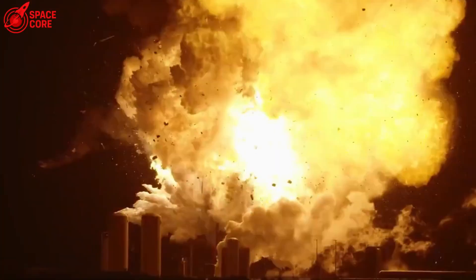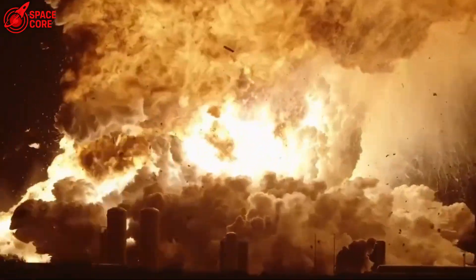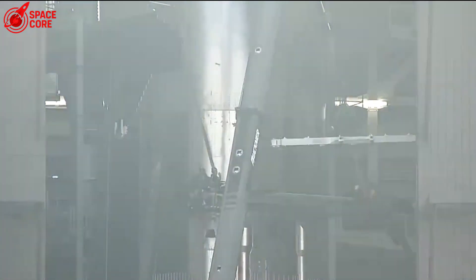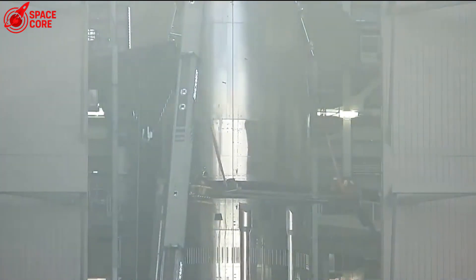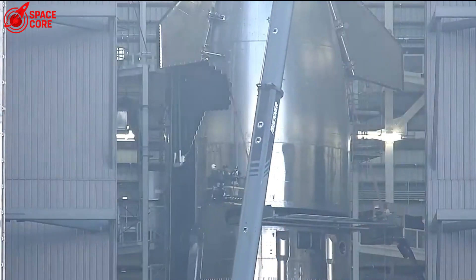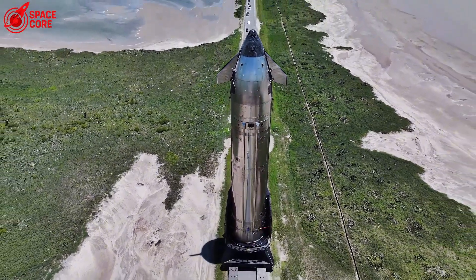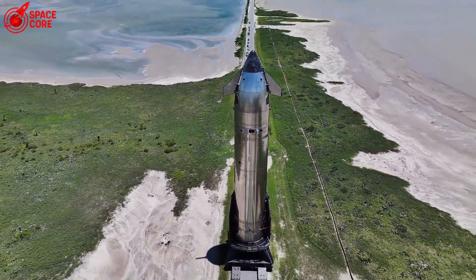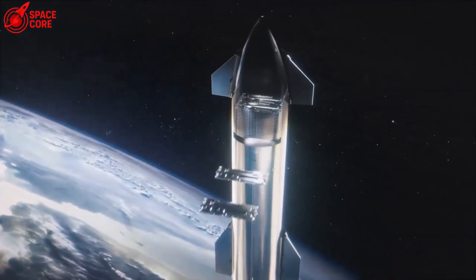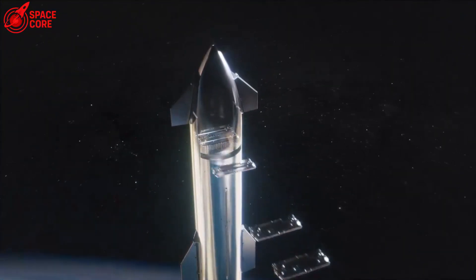SpaceX released new S-36 wreckage photos, and something incredible happened. The explosion that destroyed Starship 36 actually revealed its hidden strength. The nose cone survived blast forces stronger than re-entry. The Starlink terminal? Still working. Catching points? Barely damaged with just one surface crack. This destruction taught SpaceX exactly how to build an unstoppable Starship. What killed S-36 is now making the next ships virtually indestructible.